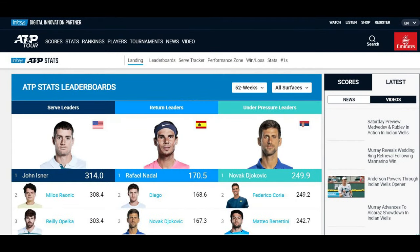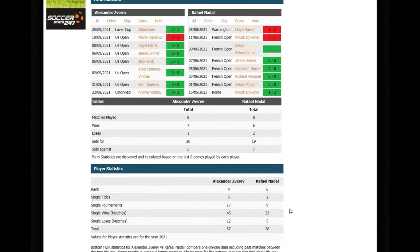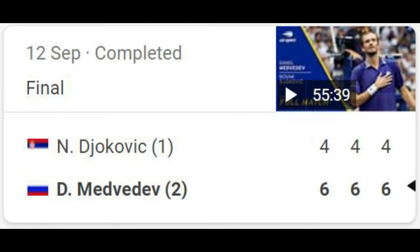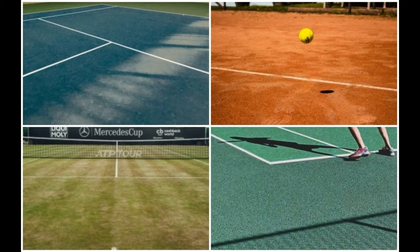Rankings: while not always an indicator of who will win, this is a good starting point to get an idea of what kind of match-up is in store. A wide difference between the two usually correlates to who the favourite is going to be. The first round of a tournament will normally throw up a few mismatches. Form: this is where we can start to get an edge. For example, a high-ranking favourite in poor form up against a similar-ranked player who is in red-hot form presents angles for us to take. It's also important to note the surfaces being played on, as different players prefer different surfaces.